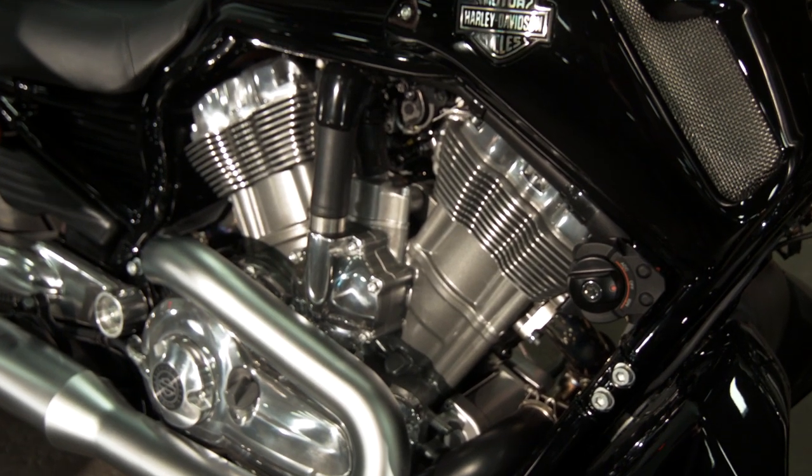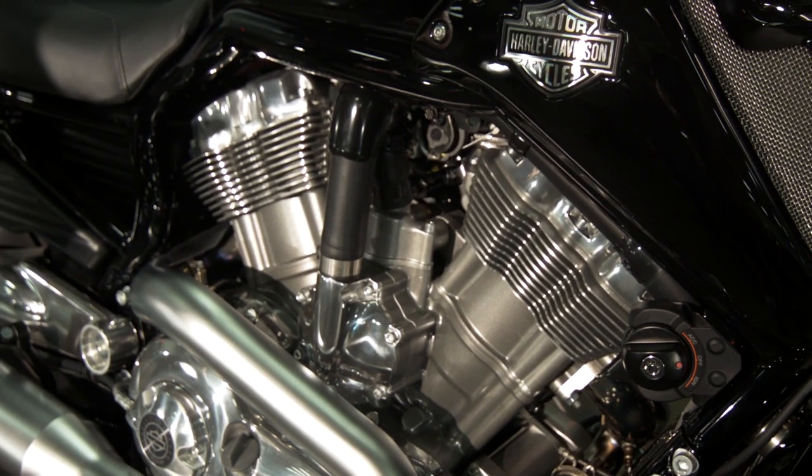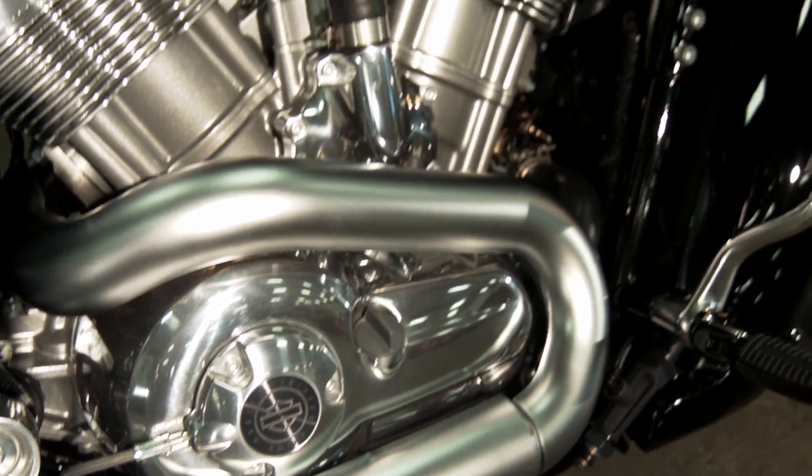For the V-Rod Muscle, we have a 1247cc engine. It puts out 122 horsepower and 86 pounds of torque.